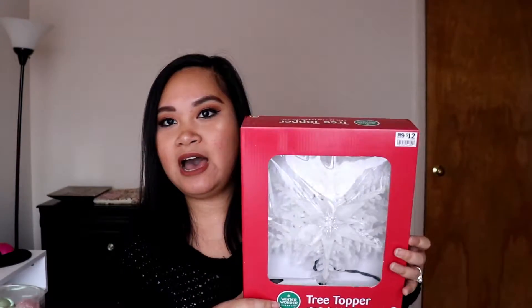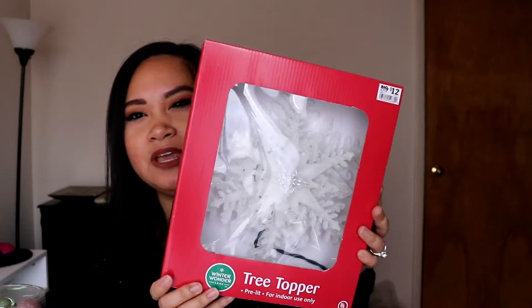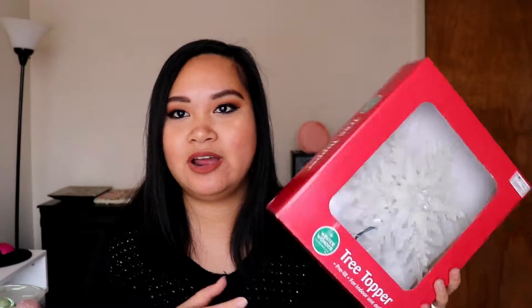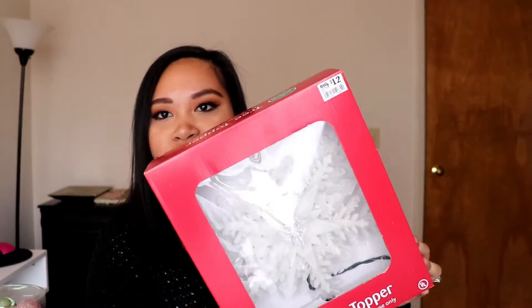Next I got a tree topper. I'm on a hunt for a really nice tree topper. This one lights up — I wanted something a little extra but I couldn't find that. This one is a little extra though. It's white and it retails for $12.